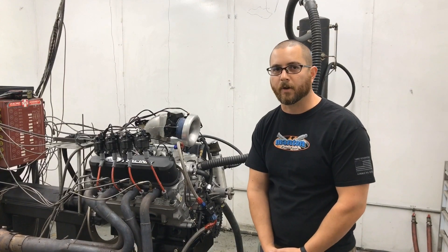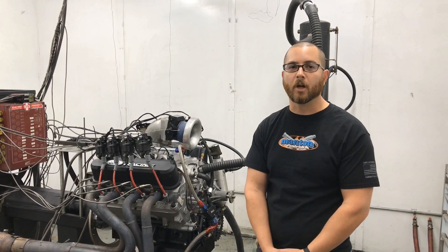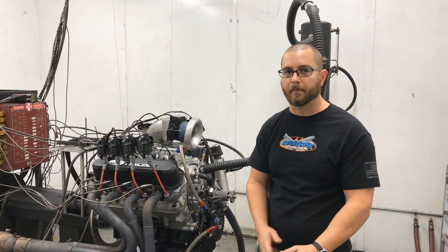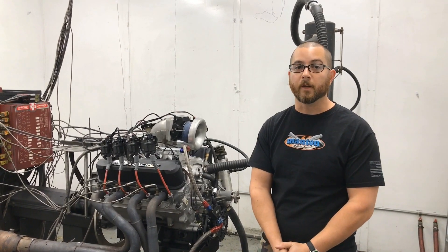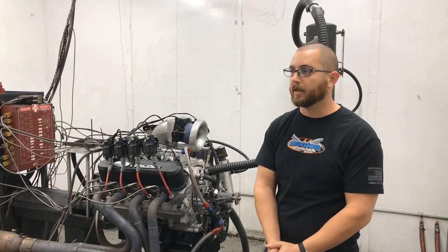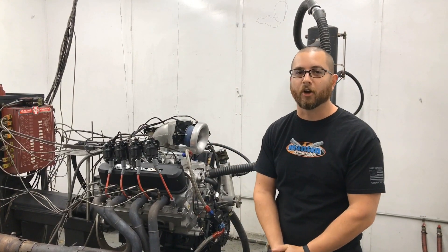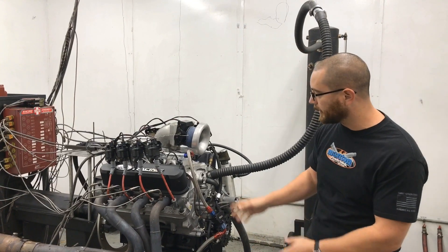Hey guys, it's Toby and we are back on the dyno. It's been a couple weeks since we last posted a video — as some of you know, I've been in and out of the shop. We really appreciate your patience from all of our customers who have been waiting, and of course Stein has been waiting on his 438, so this is what we have today.